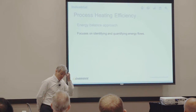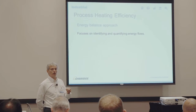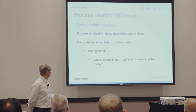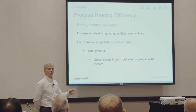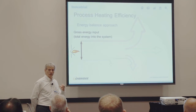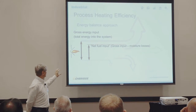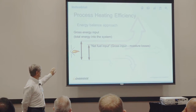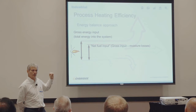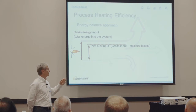Let's go back to the energy balance approach as the first approach. It focuses on identifying and quantifying energy flows to find out where energy actually goes in the system. If you have a process oven, you have a gross energy input — the total energy going into the system, what you buy to put into it. Usually a burner generates that gross energy input, and all the natural gas you buy to feed the burner is your gross energy input. Right away, once you burn that natural gas, there is 'net fuel input.' You already lose some — at minimum it's moisture losses from water vapor generated in combustion that gets lost in the exhaust, usually about 8–10%.